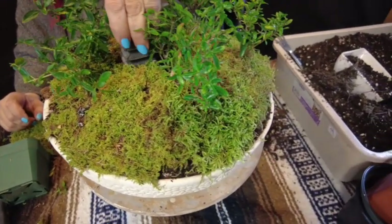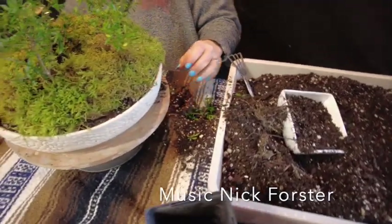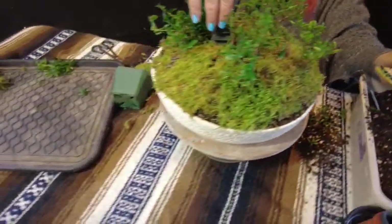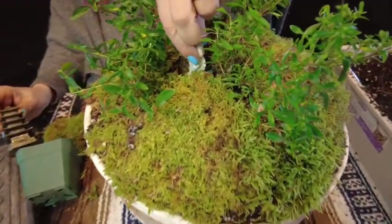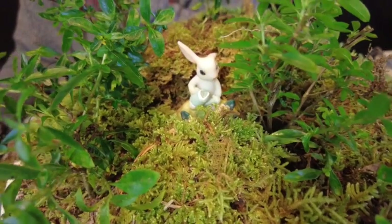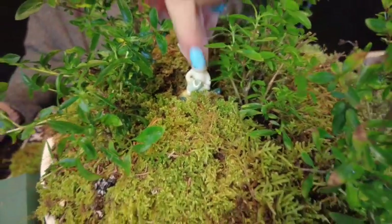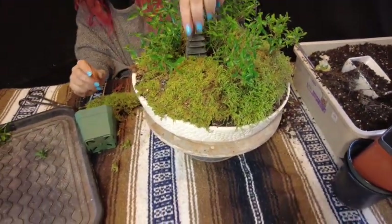For my accent piece I now need to decide between this pagoda or this rabbit, so I'm going to check them both out. I'm going to go ahead and stick with the pagoda — pagoda it is!